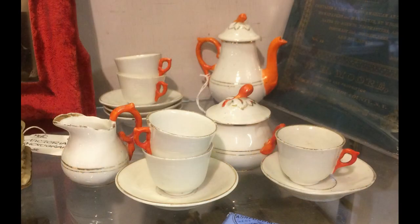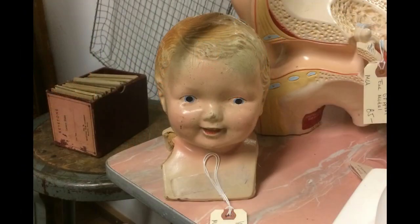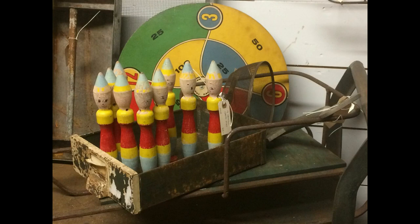This is a sweet old child's tea set. A big compo doll head from the 20s or 30s — don't you love his happy face? These pins were probably from some kind of bowling game. They look great with the colorful target behind them.